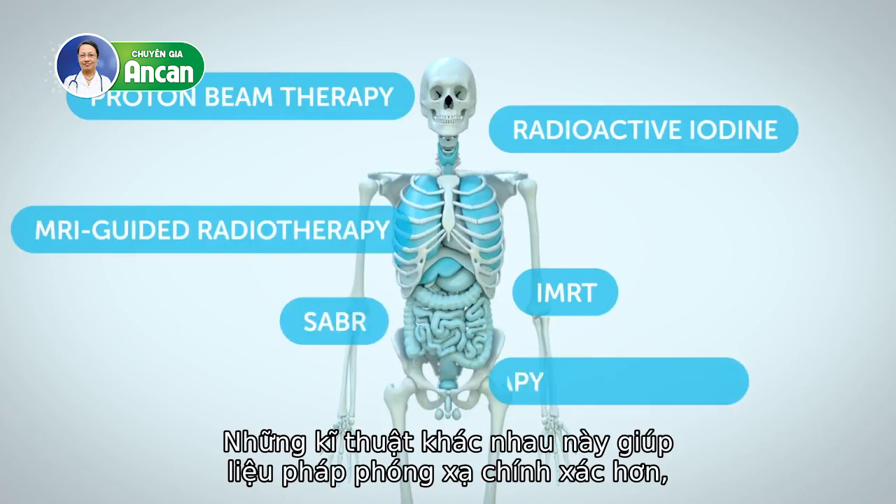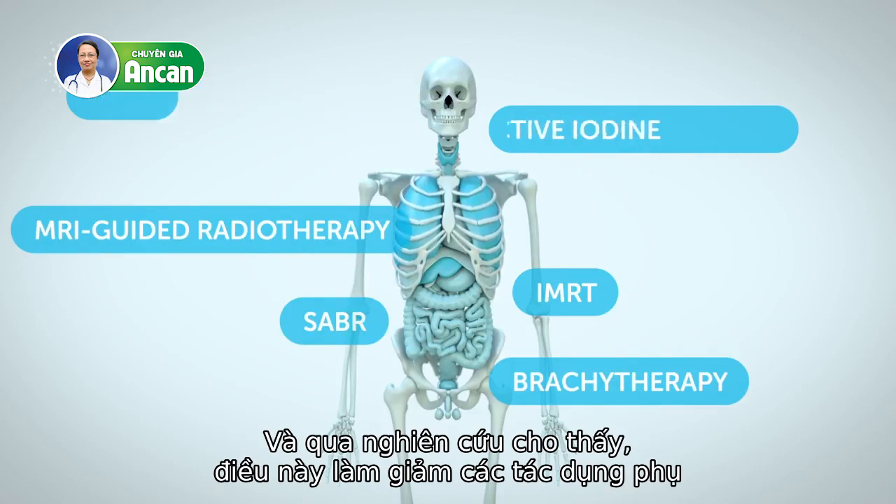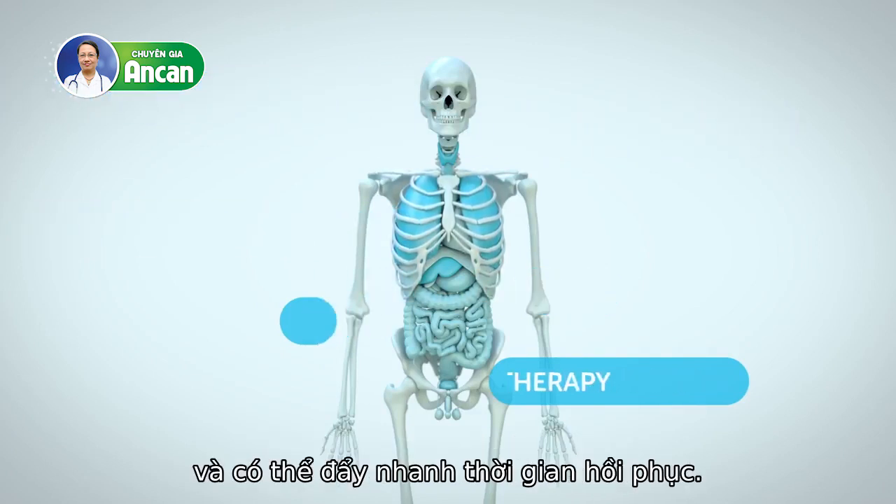These different techniques help make radiotherapy more precise, minimizing the damage to healthy cells. And through research, this reduces side effects and could speed up recovery time.